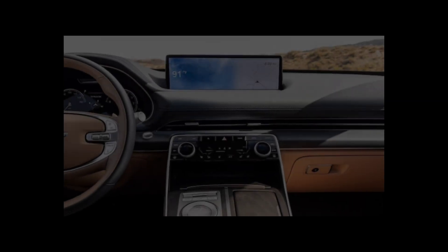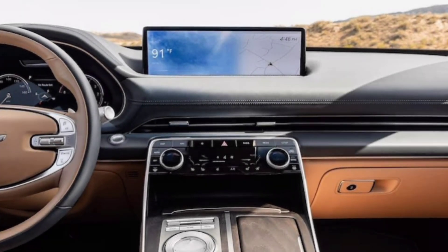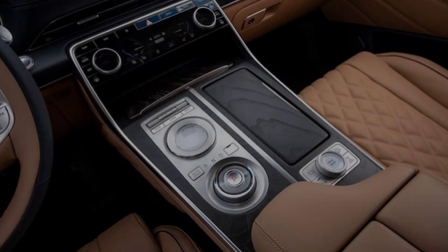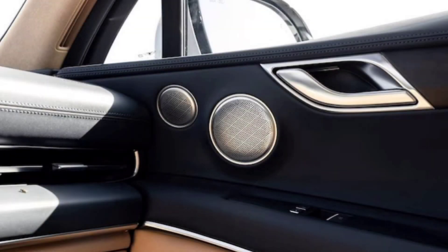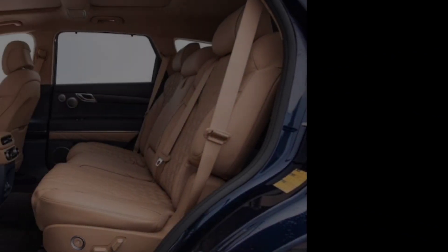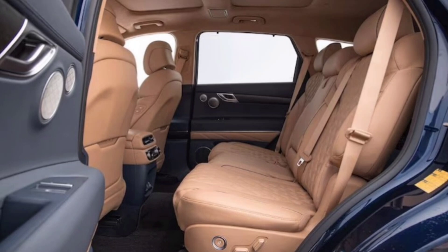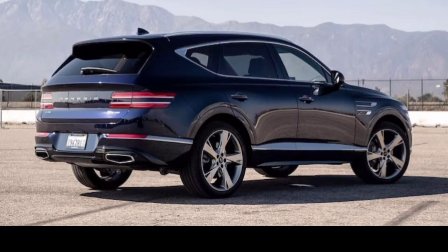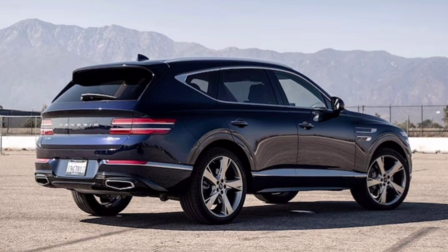Technology takes center stage with a massive 14.5-inch touchscreen infotainment system, Apple CarPlay and Android Auto, and a heads-up display that keeps your eyes on the road. The Lexicon sound system delivers audiophile-quality sound, making every journey a treat for your ears. And let's not forget about space — the GV80 offers seating for up to seven passengers, with ample legroom and headroom in all three rows. The cargo capacity is impressive too, making it perfect for road trips or family adventures.